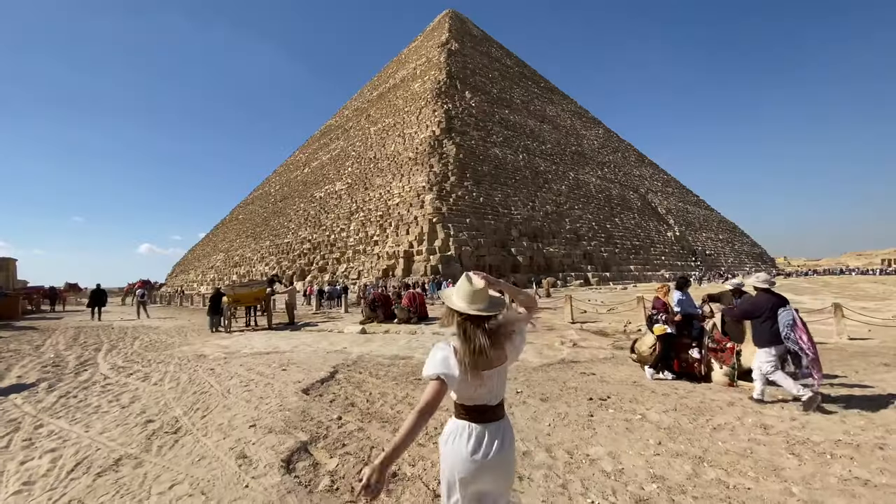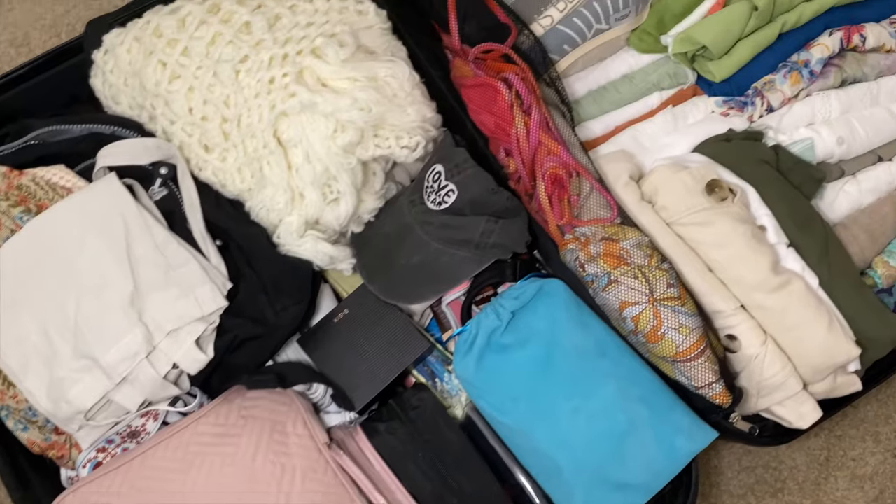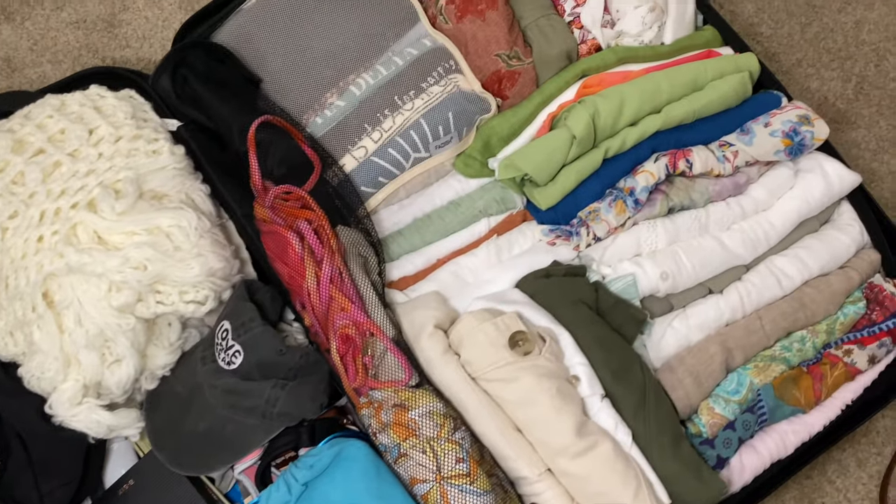Hi you guys, it's Vivian Hennikens. Welcome to, or welcome back to, my channel. I'm about to leave for Egypt in less than 24 hours and it's time to sit down and get everything packed up and ready to go.